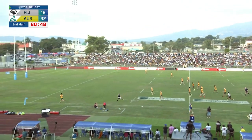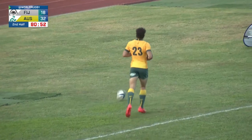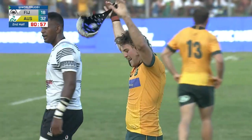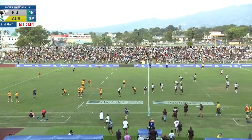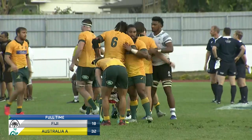The replacement halfback Vola Vola quickly looks for field position and the ball is going to be too big — an unforced error. Referee Wayne Barnes. There is delight amongst Australia A. Australia A 32, Fiji 18.